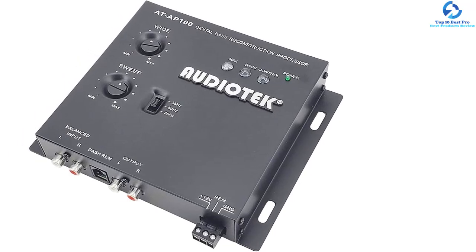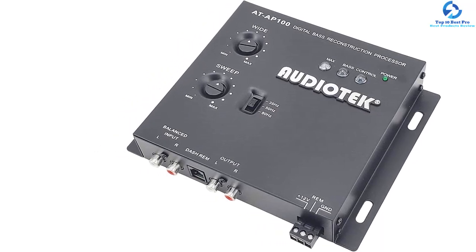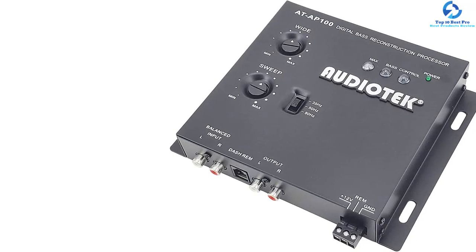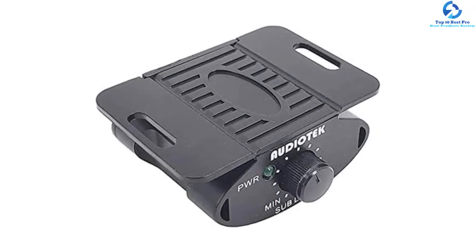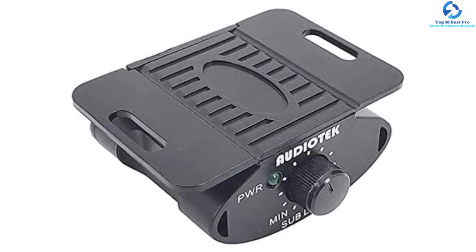Its bass restoration circuit will accurately recreate and inject the low frequency information right back into the signal path. You will also appreciate its bass equalization circuit, which contours a reconstructed bass to the speaker subwoofers. Among the features that make it friendly to use is the fact that it comes with two LED indicators that flash after activation.